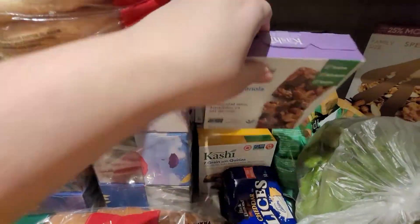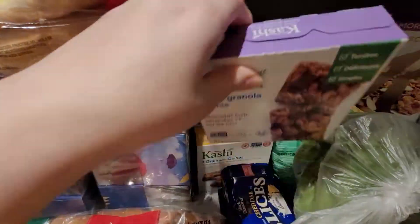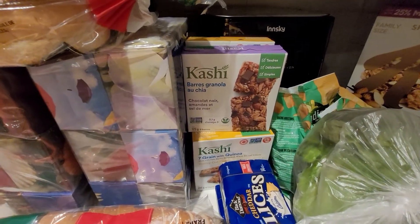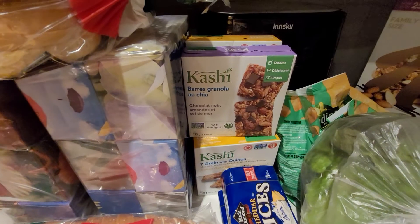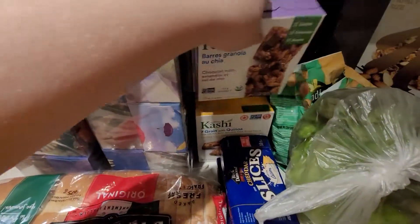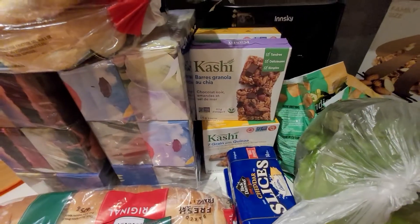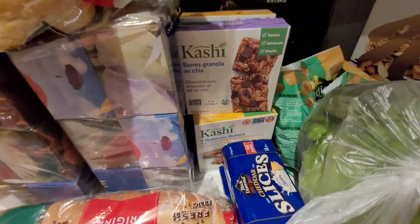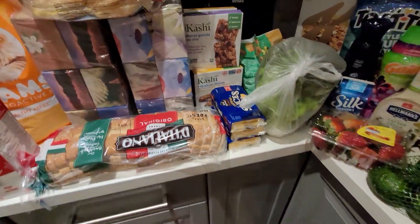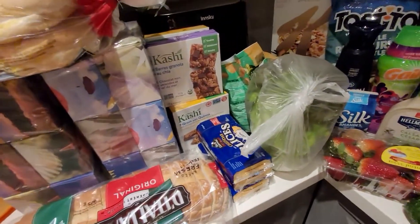The Kashi bars — price matched to $2.99 and I had $2 off coupons. There was also a promotion where if you spent $10 you'd get a certain amount of points back. You're seeing a recurring theme — I'm buying a lot of things where they give you points back, and then you add coupons on top of that as well.